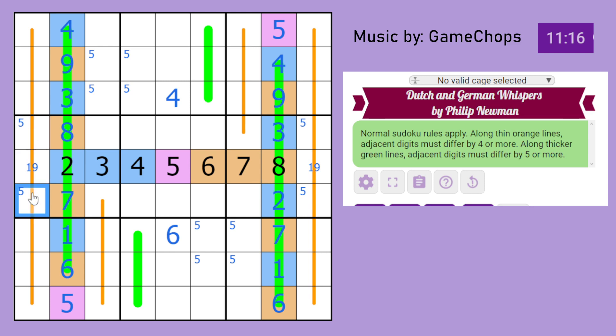Wherever 5 is, the 2 flanking cells have to be a 1-9 pair. If 5 was here, these are a 1-9 pair resolved by that. If it was there, then these two are a 1-9 pair resolved by that. Similarly, if 5 was in the other position, those cells are a 1-9 pair resolved accordingly. So you always have 1-5-9 existing in one of two possible states: either 1-5-9 here, or 1-5-9 there.